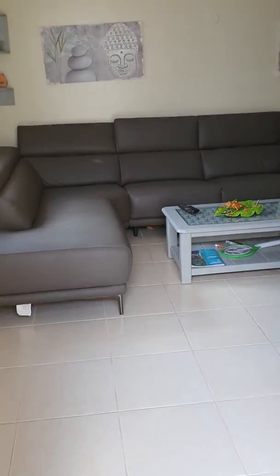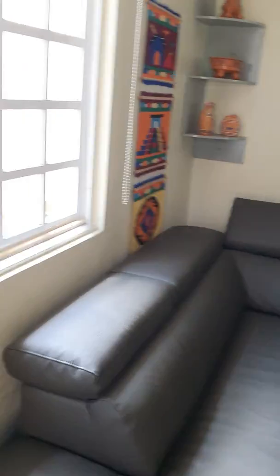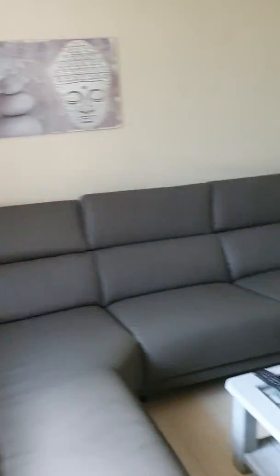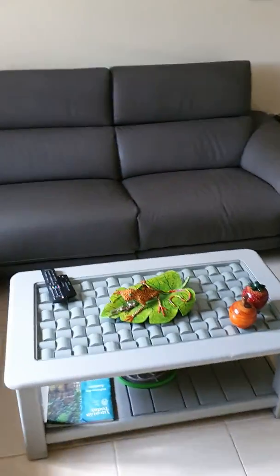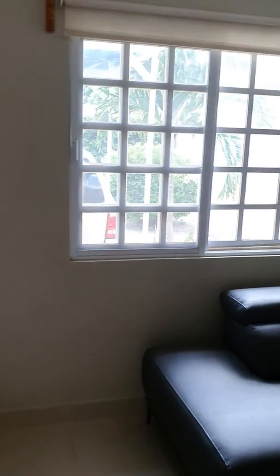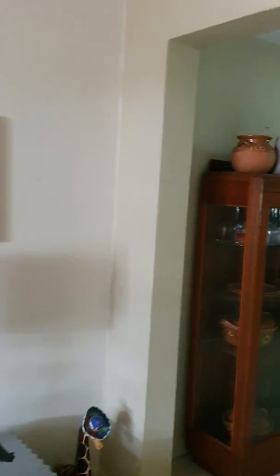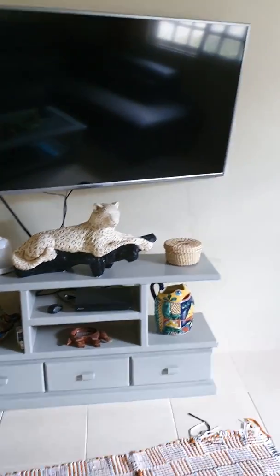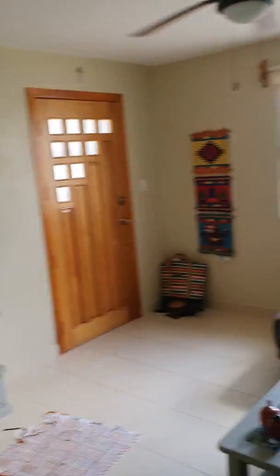The living area — I'm closing the door behind me — it's very nice and cool in here. This property has solar panels, which is a fabulous thing to have here in the hot weather of the Yucatan, because right now it feels very cool. You can have your AC on and not worry about high electricity bills.